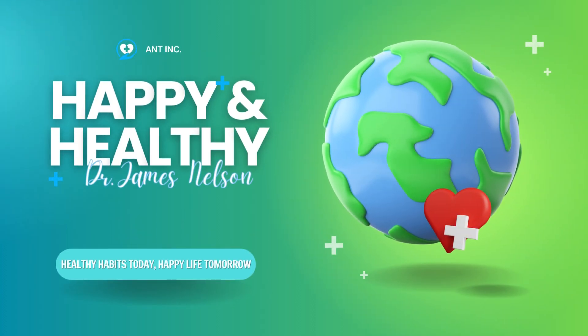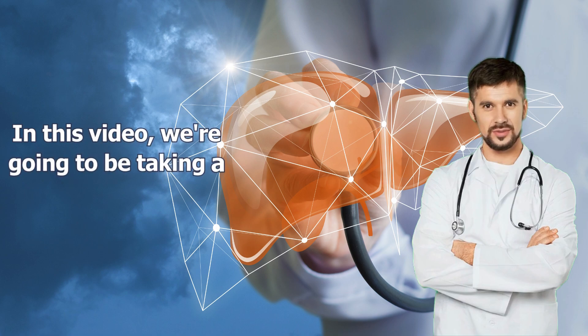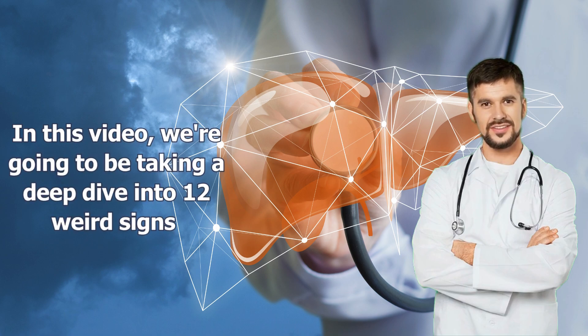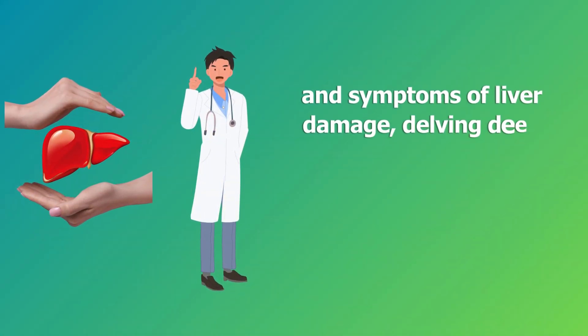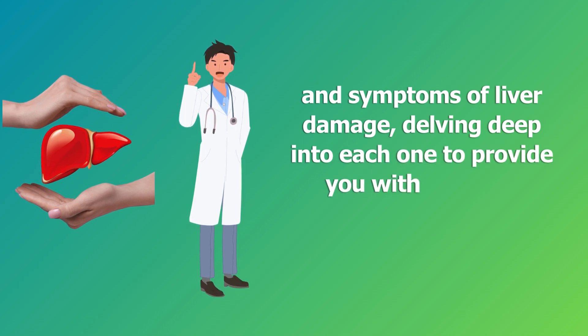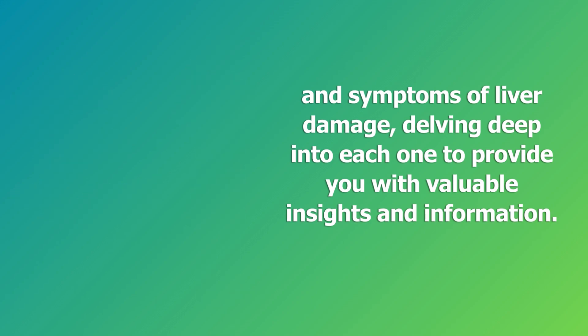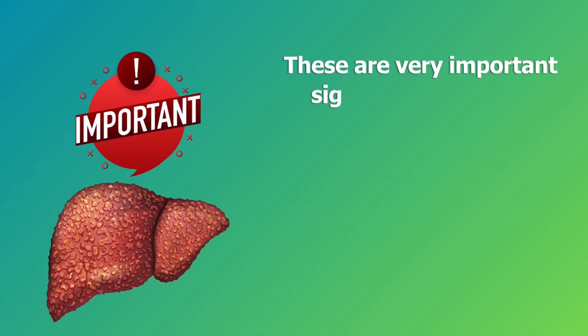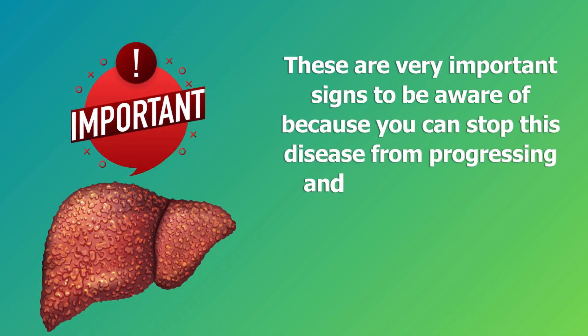Hi everyone, welcome to our happy and healthy channel. In this video we're going to be taking a deep dive into 12 weird signs and symptoms of liver damage, delving deep into each one to provide you with valuable insights and information. These are very important signs to be aware of, because you can stop this disease from progressing and getting worse.